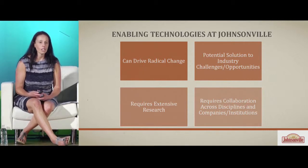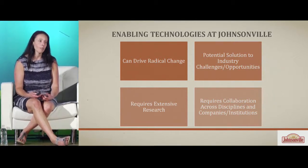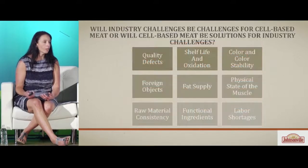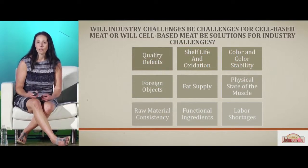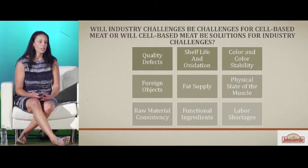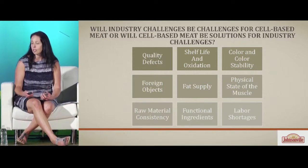Enabling technology sits within the R&D organization, and as we evaluate those technologies we think about whether they can drive radical change throughout the industry, whether they're a potential solution to challenges and opportunities, and they likely require extensive research and collaboration across different disciplines, companies, universities, and institutions. Cell-based meat obviously fits within enabling technologies, and thus our interest to learn more. As we've participated through this community, the question we pose is: will industry challenges be challenges for cell-based meat, or will cell-based meat be solutions for industry challenges?